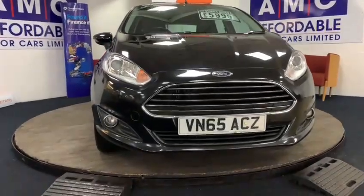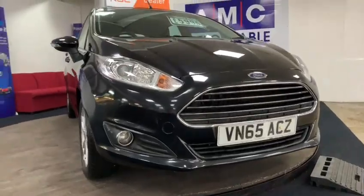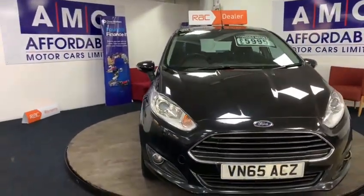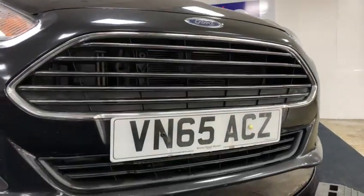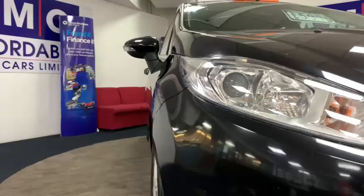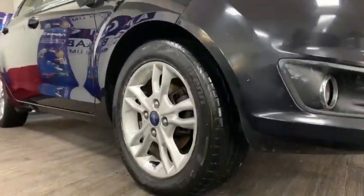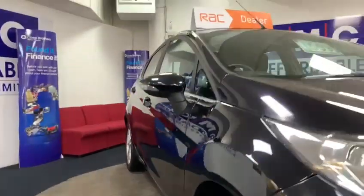AMC are happy to showcase this 2015 Ford Fiesta 1.0L EcoBoost in Panther Black. On the exterior of the vehicle, we have remote central locking, daytime running lights, body coloured bumpers and mirrors, 15-inch alloy wheels, and Ford's patented heated front screen.